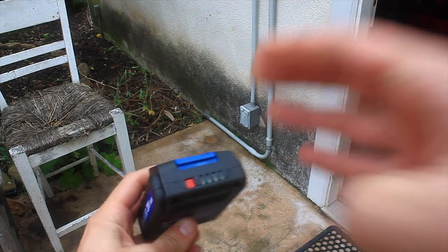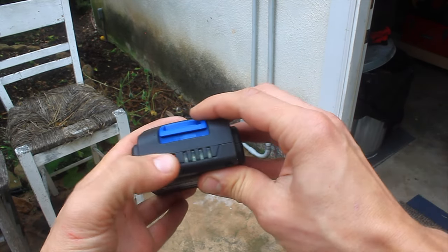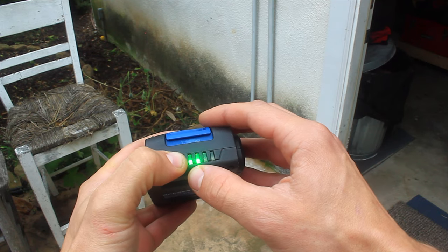Everything I just did — a little bit of weed eating, did some blowing — went from three to two. See how long it lasts now. Hold it a little longer. There we go. Alright, let's do some more weed eating.